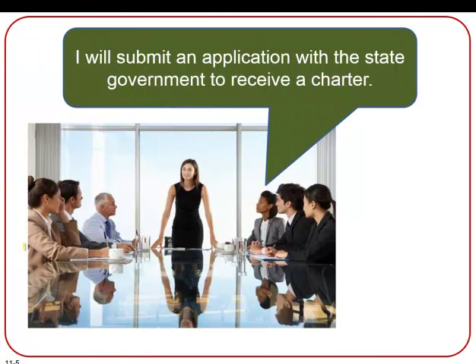Another associate says that they will submit the application to become public with the state government, not the federal government, to receive a charter, which outlines the objective, structure, and plans for a corporation. And once approved, the company will become a legal corporation.